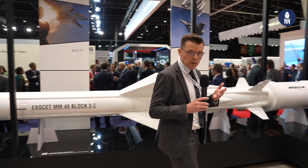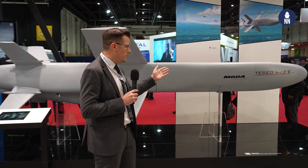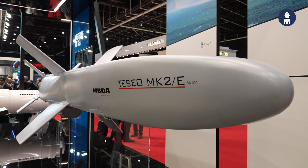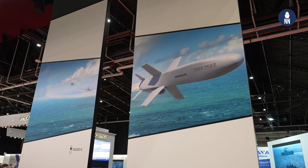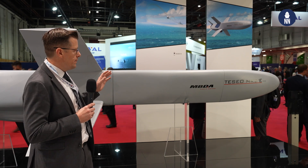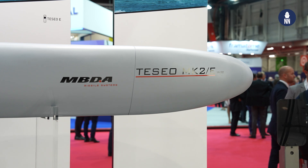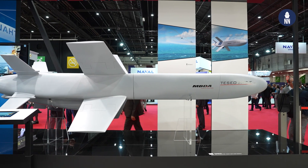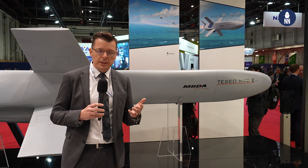Next to it, and it's the first time MBDA is showcasing it outside of Italy, is the Teseo Mark IIe — the next-generation anti-ship missile for the Italian Navy, currently in development. It has a range of 350 kilometers and comes with an AESA seeker — the first anti-ship missile with an active electronically scanned array seeker. It will be fitted on all surface combatants of the Italian Navy: the FREMM, the PPA, as well as the future destroyer, the DDX.